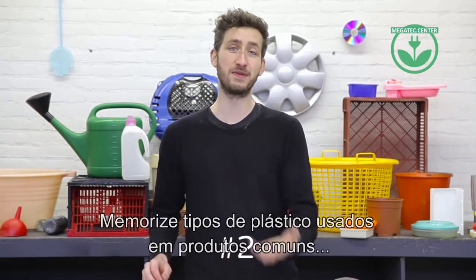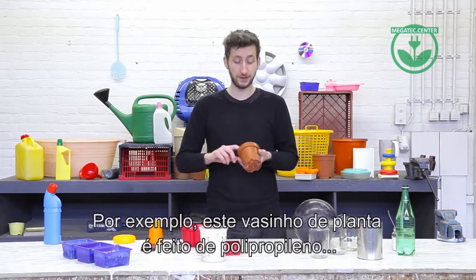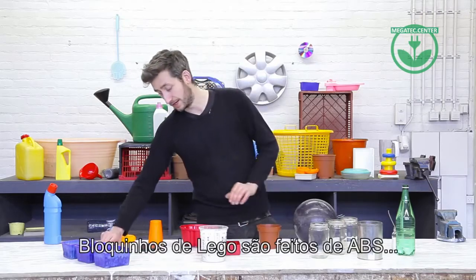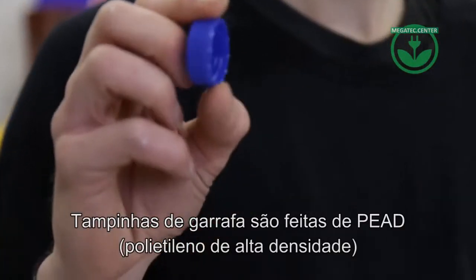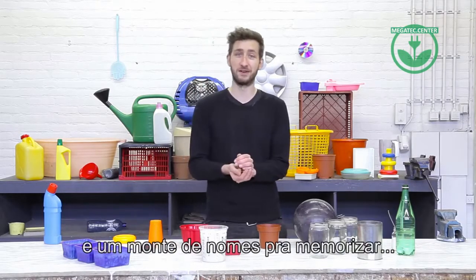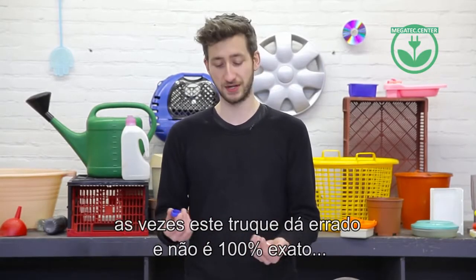Trick number two is to remember it by product type, and this is actually often done in recycling plants. For instance, flower pots are made from polypropylene, Lego is made from ABS, and bottle caps are made from HDPE. But as you can imagine, there's a lot of different plastic out there and a lot of things to remember, so this approach can go wrong and isn't 100% accurate.